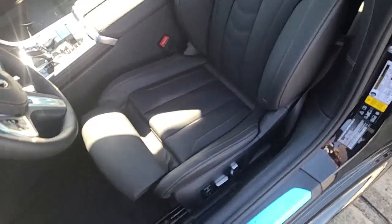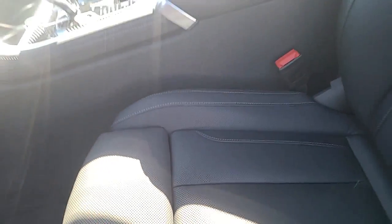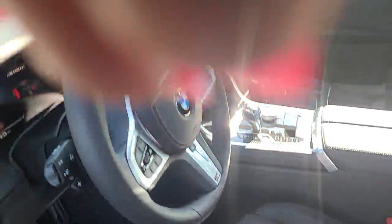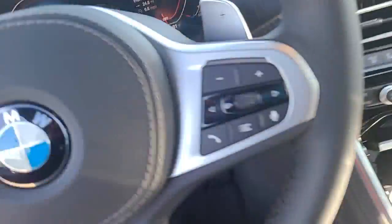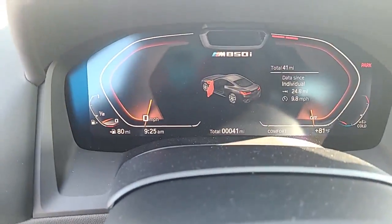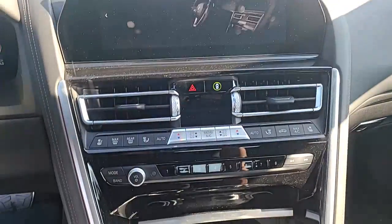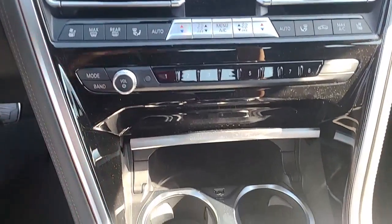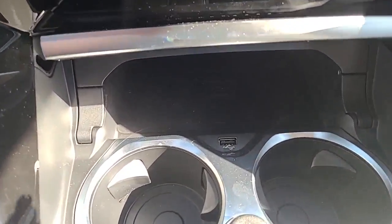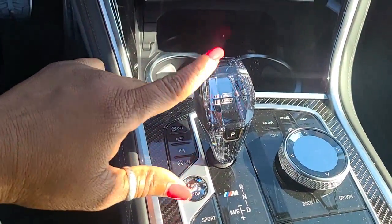It's got the performance seats in there with the extended leather. Let me show you this roof — you see that carbon fiber? And it has the gorgeous crystal shifter.